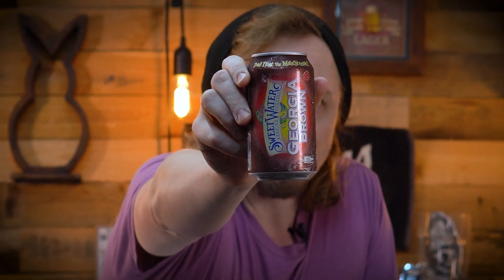Hey guys, I'm John with Hobson Brews, and today we're going to be checking out Sweetwater's Georgia Brown Ale.